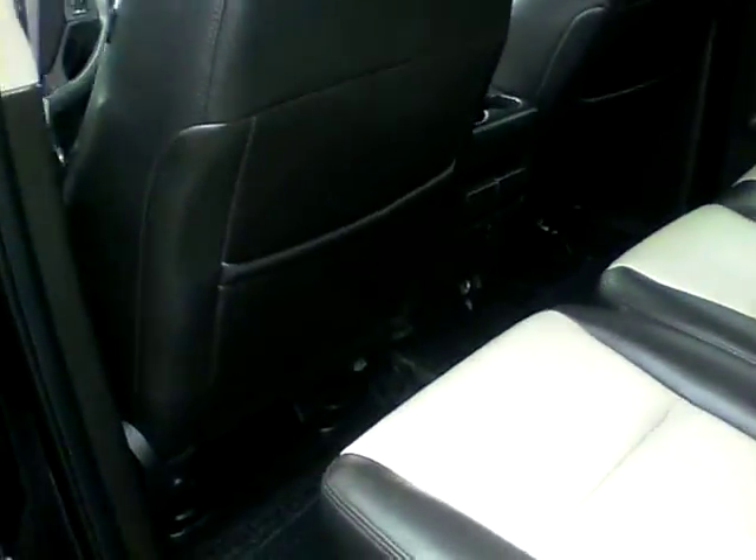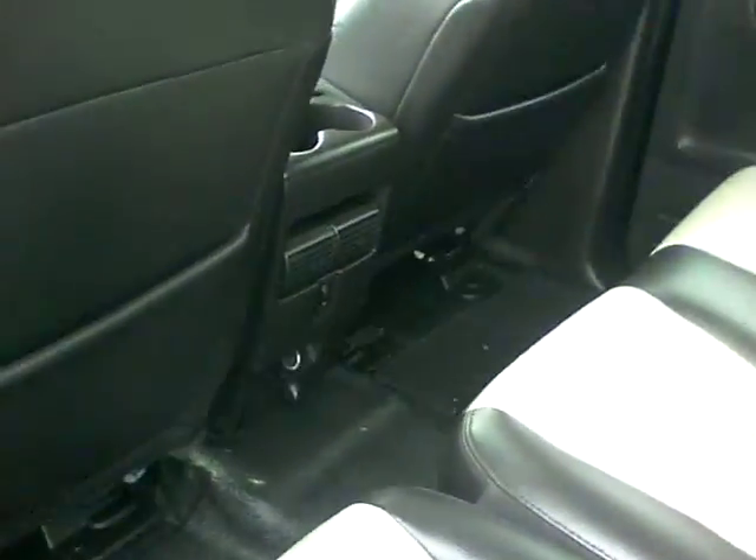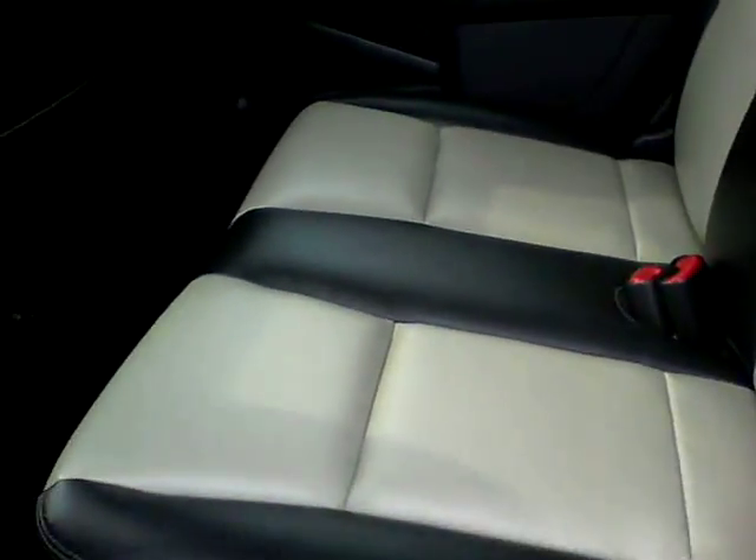In the back here, good leg room for the smaller truck, but really good space in the back — does seat 3 in the back.